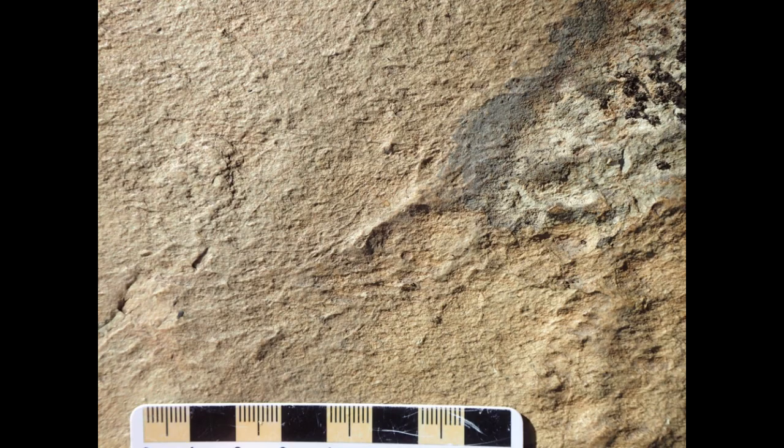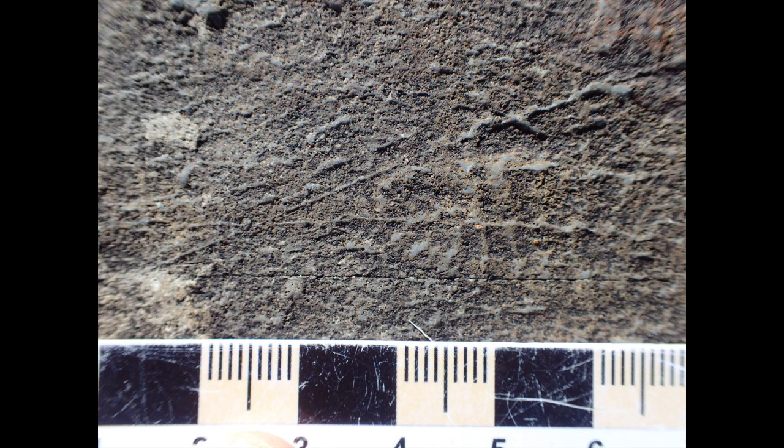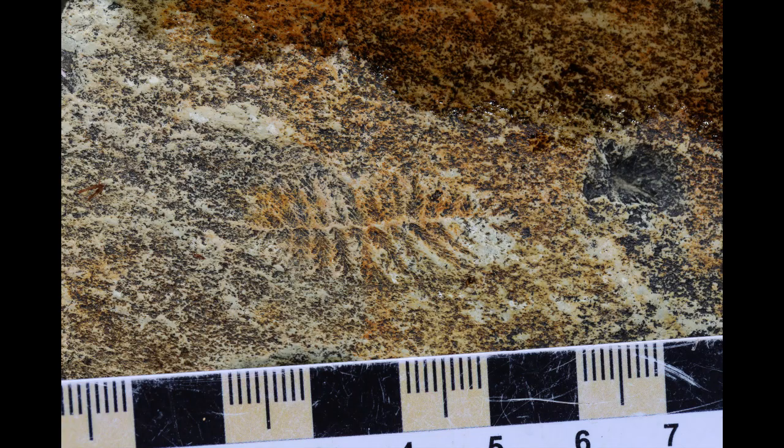Closer inspection of the filaments reveals that some of them exhibit direct interactions with frondose fossils. They seem to terminate at the holdfast disks of the fronds, or at the midlines of fronds that do not have holdfasts, suggesting that they are part of the frondose organisms.